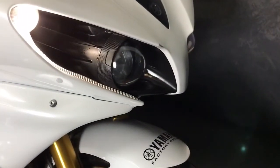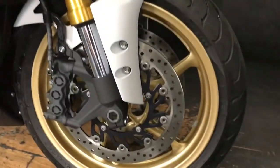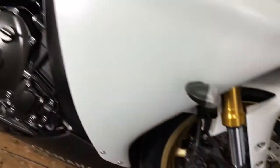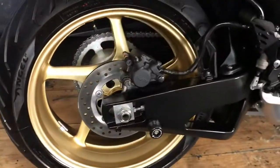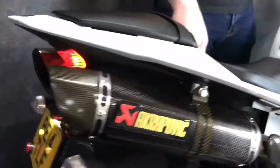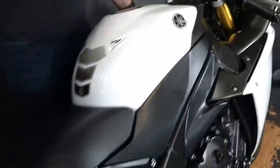With it being the 2014 model, it's also got the traction control systems. It's really nice, and it also has power modes. The Akrapovic system is on there and it's only done 6,451 miles - sounds fabulous.